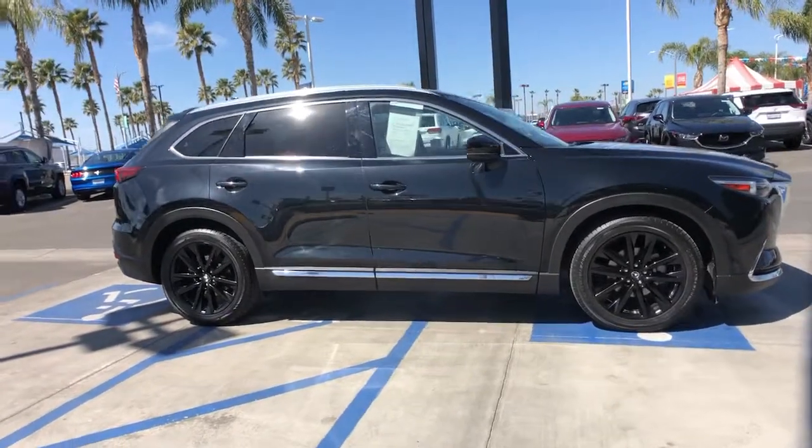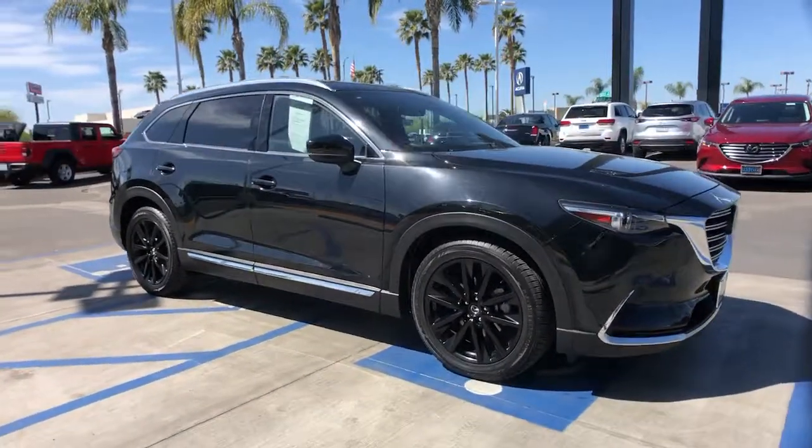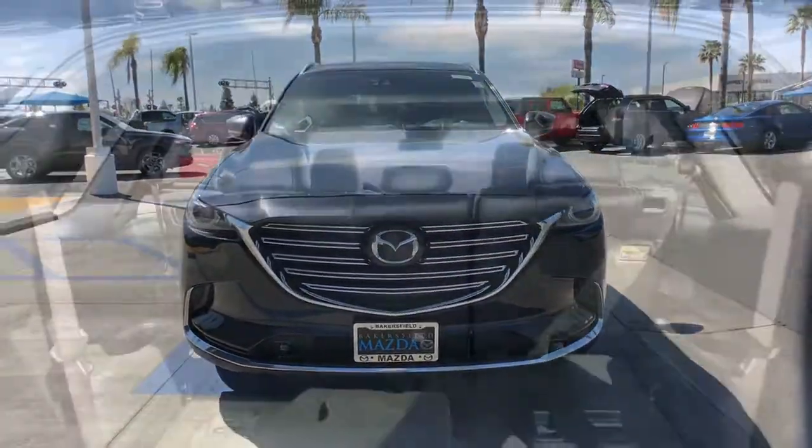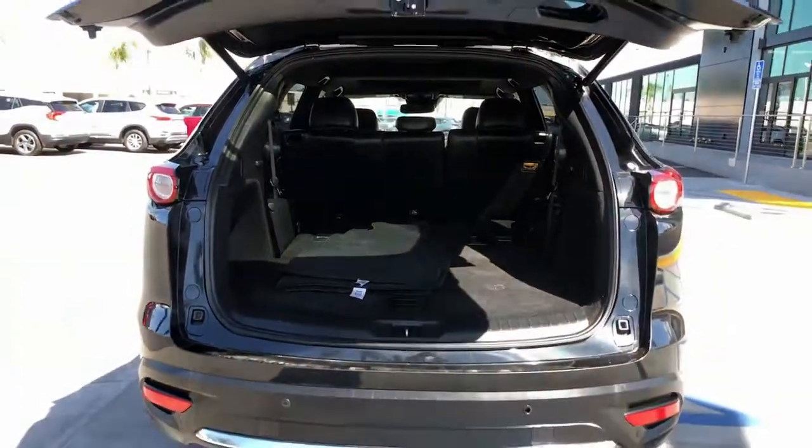Its spacious, flexible interior, easy infotainment system, and driver assistance features make this SUV your go-to for every adventure. The following are some of this vehicle's highlighted options.